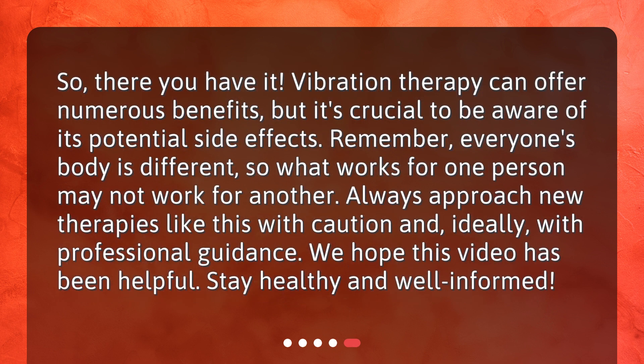So, there you have it. Vibration therapy can offer numerous benefits, but it's crucial to be aware of its potential side effects. Remember, everyone's body is different, so what works for one person may not work for another. Always approach new therapies like this with caution and, ideally, with professional guidance. We hope this video has been helpful. Stay healthy and well-informed.